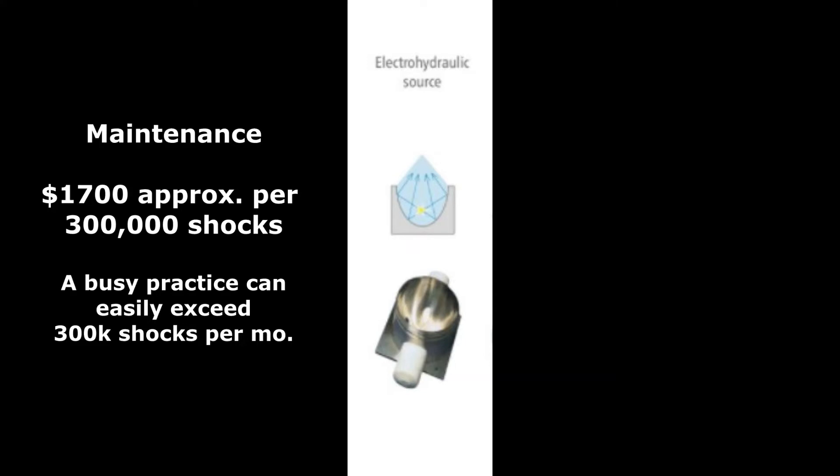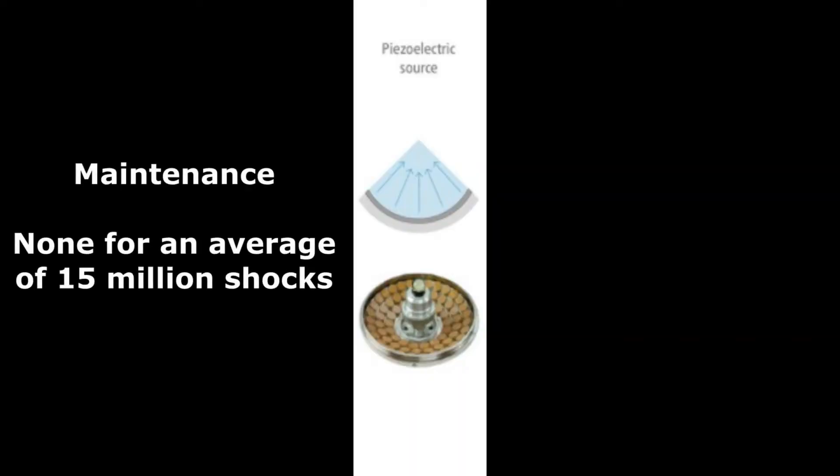Some of these devices are pretty expensive and some are more entry-level, but they're all very durable. I want to go over the maintenance costs and results I've seen from doctors using different manufacturer devices. Number one, the electrohydraulic devices are very expensive to upkeep. Most doctors have to get a new handpiece, which is $1,700, and that's every 300,000 shocks. So if you're a busy practice, that's $1,700 a month.